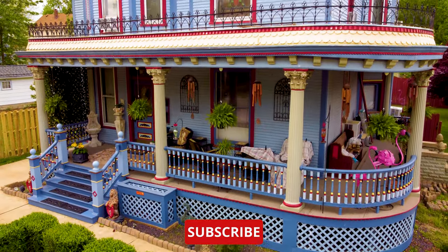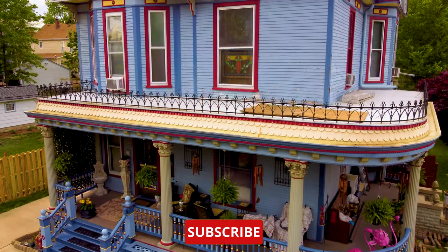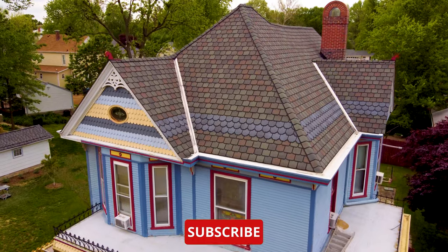These house styles were just my personal top five Victorian house styles. Do you have a favorite Victorian style that I did not mention? Let me know in the comments. Make sure to like, comment, share, and subscribe. I'll see you next time on This House.